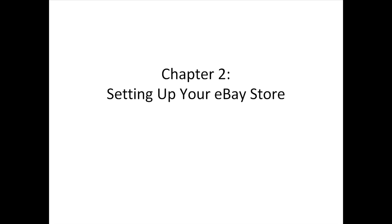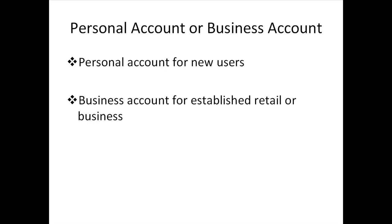Setting up your eBay store. Hello, welcome and thank you for choosing this video course. In this video, I'm going to guide you step by step on how to set up your very own eBay account as well as your eBay store. When it comes to setting up your eBay account, it's as easy as setting up your own social media account.